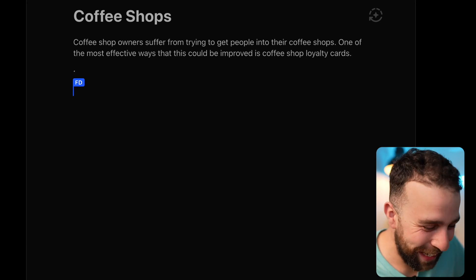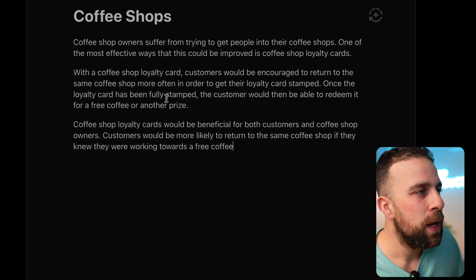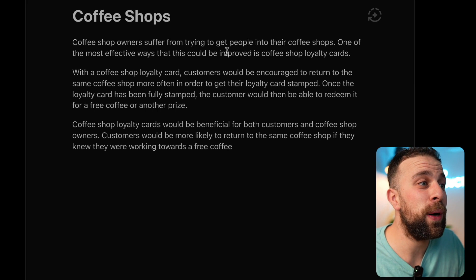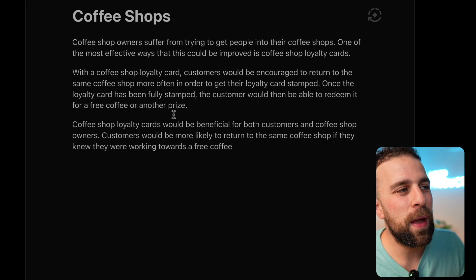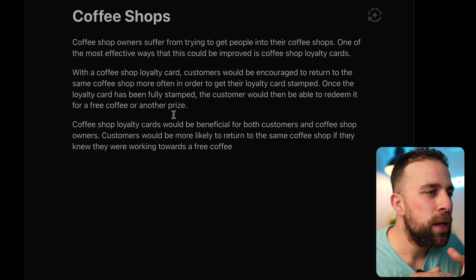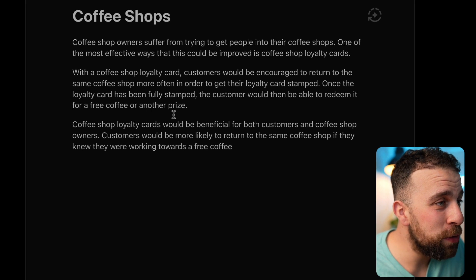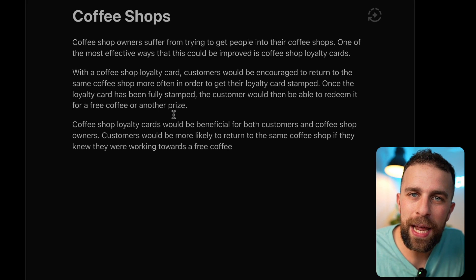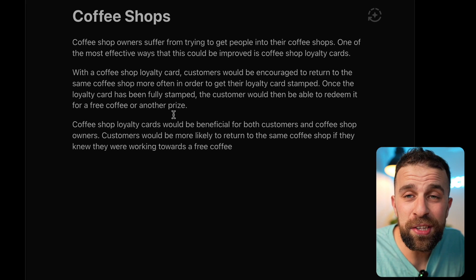To trigger the AI, you press plus plus plus three times and it will start writing the article for you. I wrote 'coffee shop owners suffer from trying to get people into their coffee shops, one of the most effective ways is to improve it with loyalty cards' and it continued from there. This is interesting because it's more like filler information - it's helping to kick-start your article and writing it in a fairly good way. For a blog post, it would be quite an easy way to do that.